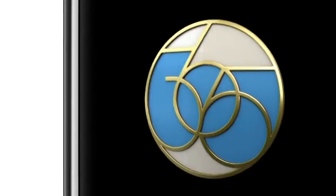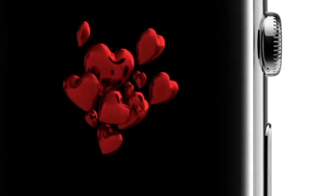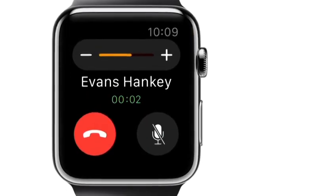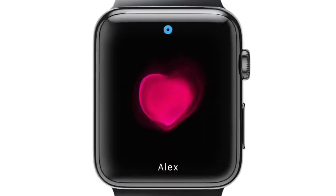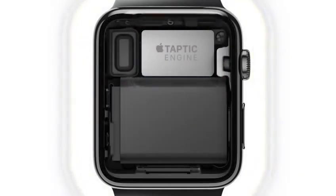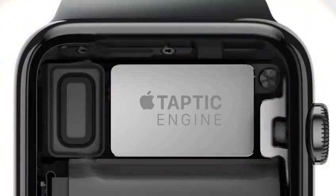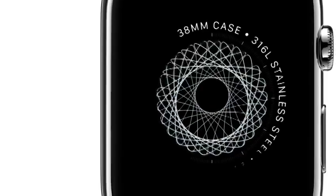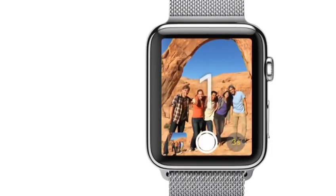For the first time, and with great intention, we've designed not only what you see, but also what you hear and feel. We've developed a linear actuator that provides haptic feedback to complement your interactions. This taptic engine, combined with the audio feedback from our water-resistant speaker, creates a discreet and nuanced experience.